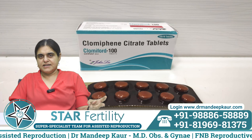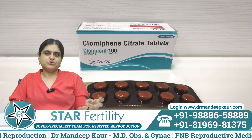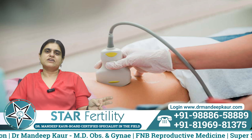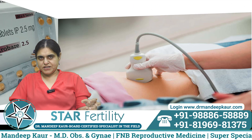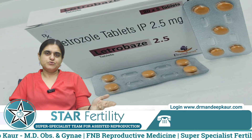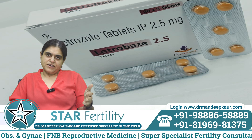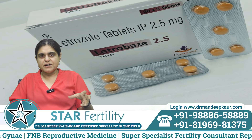Clomiphene citrate needs to be taken from day 3 to day 7 — for 5 days — and then a scan is done to check the number of follicles that are growing. Letrozole also needs to be taken from day 2 or day 3 for 5 days, and then we do a scan to find out the response. Letrozole is the most commonly used drug today.